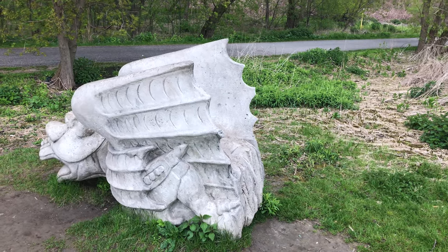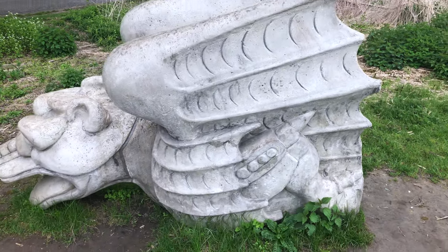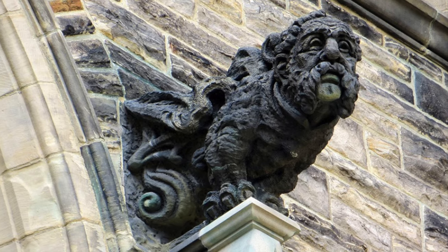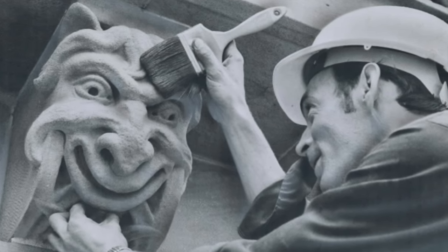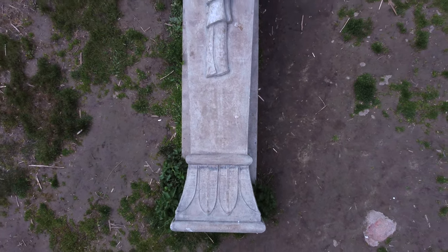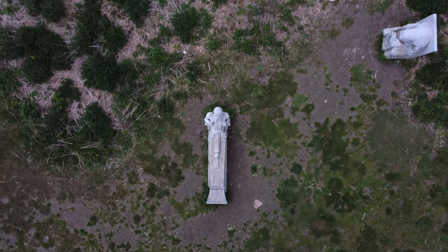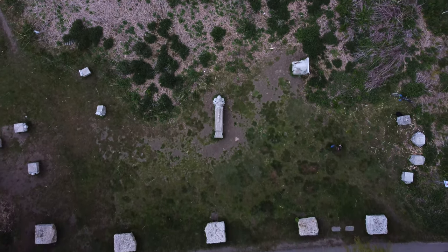Many of us think of gargoyles as a throwback to old Europe and specifically Gothic or medieval architecture that adorned castles, cathedrals, and other structures from that time. But did you know that Toronto architecture is infested with these carved stone creatures, also known as grotesques? These gargoyles emerged around the city as resource extraction accelerated, especially along this very area along the Don River, adjacent to the Evergreen Brickworks just across the river. To meet the needs of a rapidly growing city, the valley's hills were cut and carved away for their clay and minerals. So the location of this installation is important and fitting because these creatures have found their way back from whence they came.